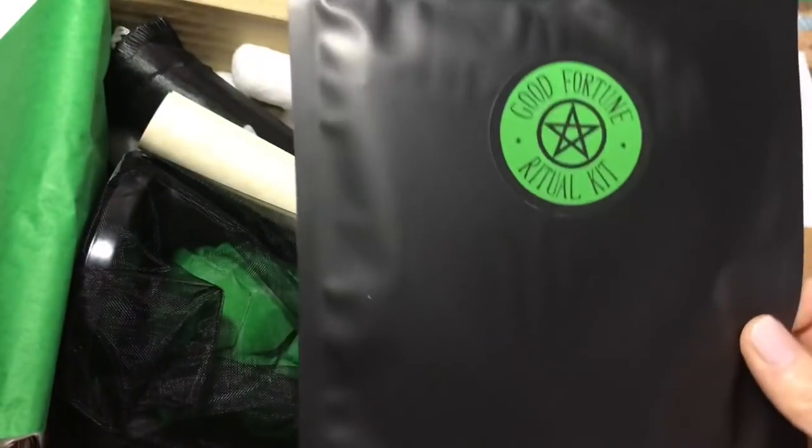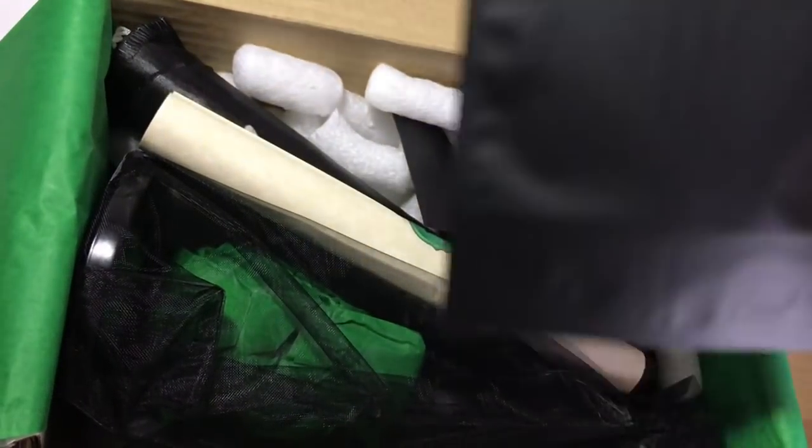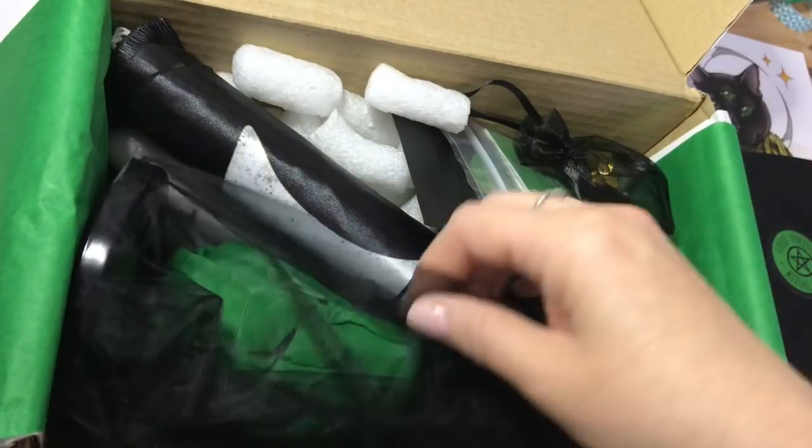What else do we have? A good fortune ritual kit — I love these little ritual kits that they include. I'm going to pop that there. We have our little scroll, which I won't open just yet either.